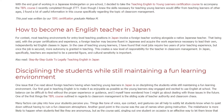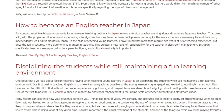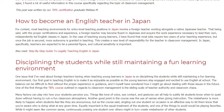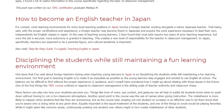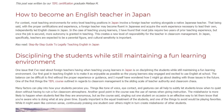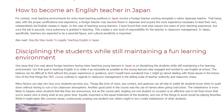Our first goal in teaching English is to make it as enjoyable as possible so the young learners stay engaged and excited to use English at school. The balance can be difficult to find without the proper experience or guidance, and I myself have wondered how I might go about dealing with those issues in the future.